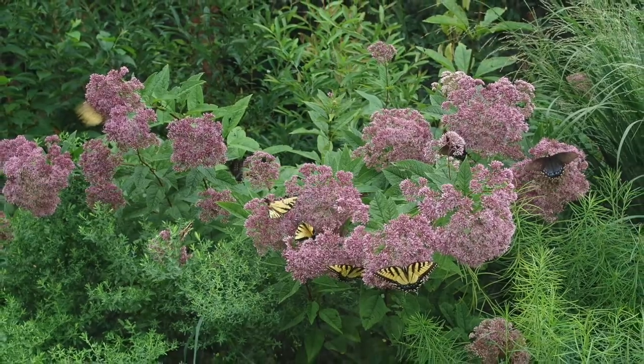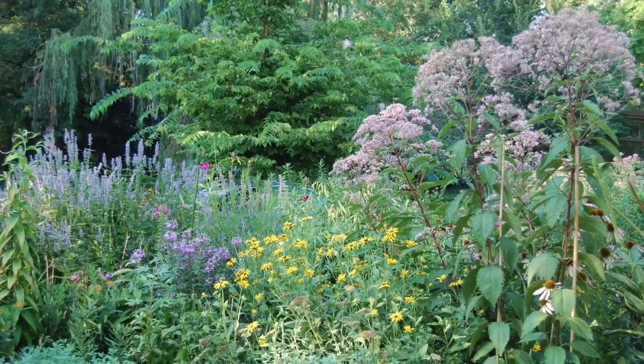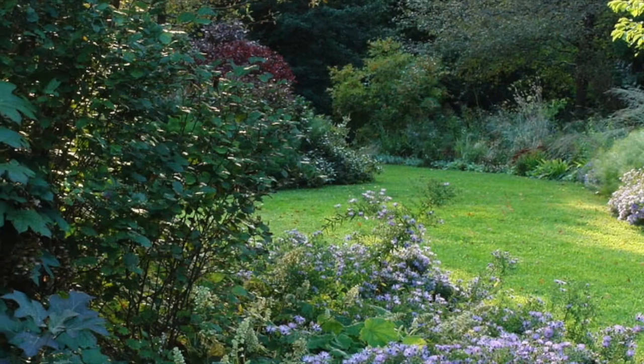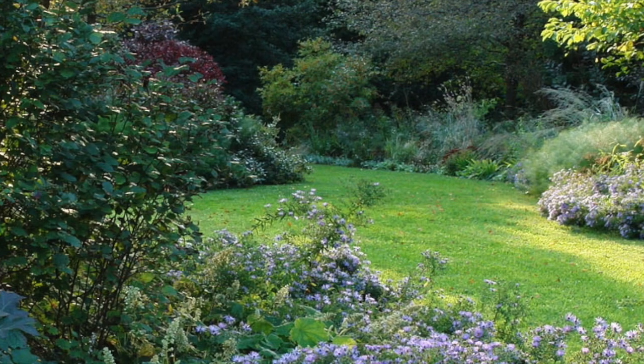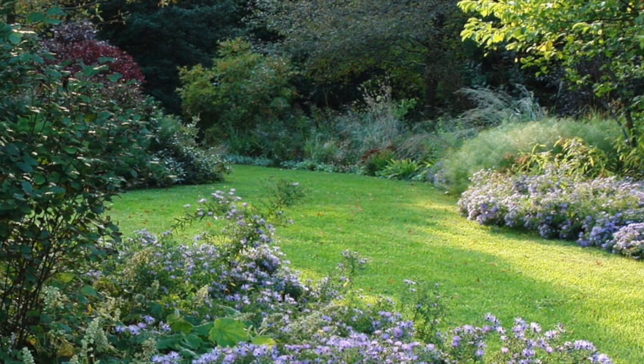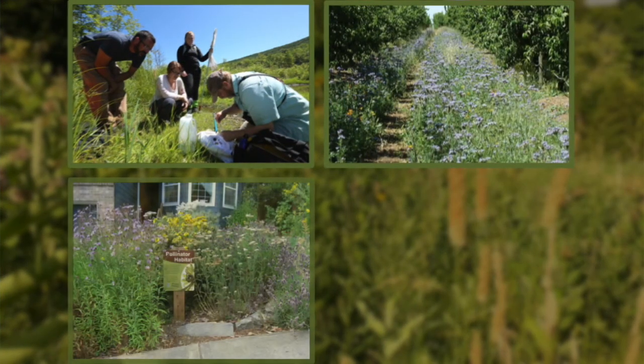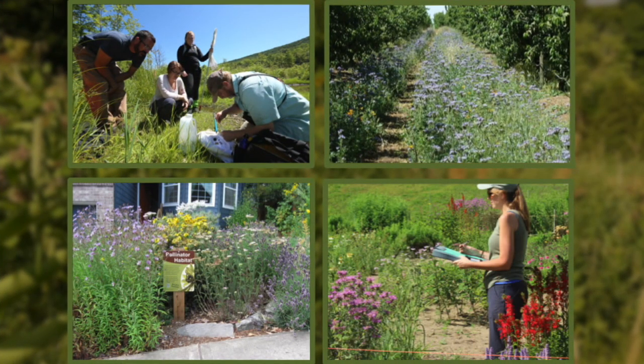So how can we get the right plants in the right place? This is where the Ecotype Project comes into play, helping to repopulate the Northeastern landscape with our own local native plants. We are scientists, farmers, homeowners, and conservationists working together to create a more robust, abundant, resilient landscape.